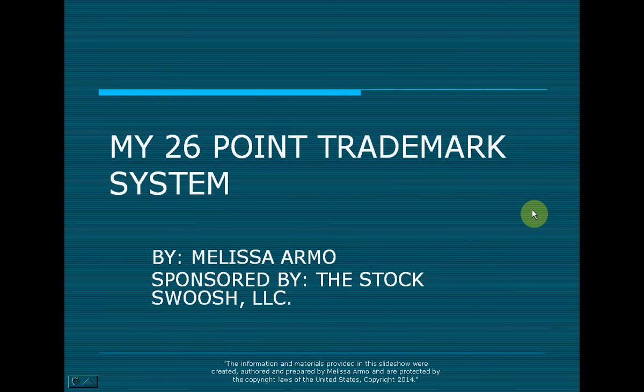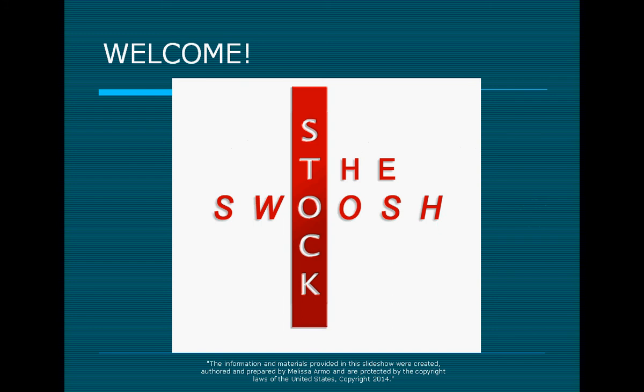Good afternoon, everyone, and welcome to an upcoming lecture that I'm doing on my 26-point trademark system. It is written by me, Melissa Armo, and I own a company called The Stock Swoosh, LLC. If you'd like more information, feel free to go to my website, www.thestockswoosh.com.